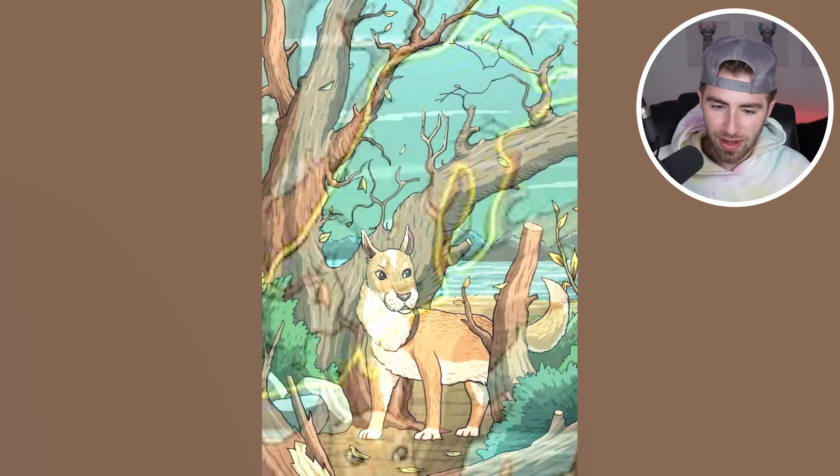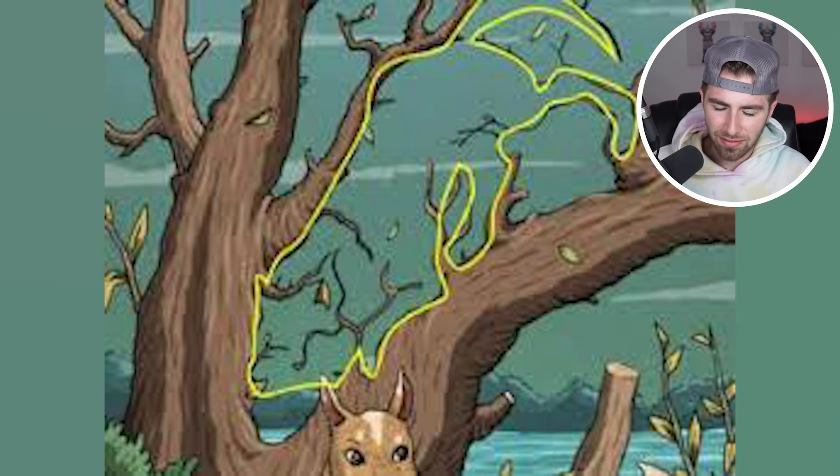So the hidden animal is actually right here, and it appears to be some kind of Panther or something. This is the outline of it though. Did you see this?